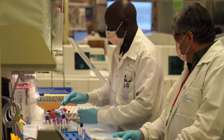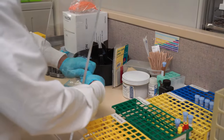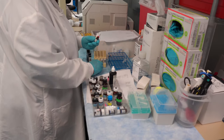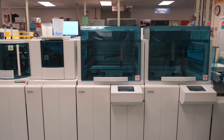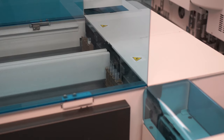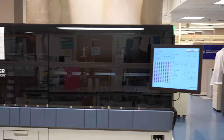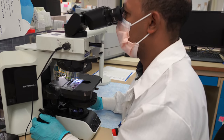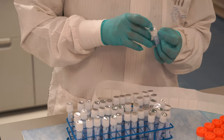We also conduct research on cancers of the blood and lymph nodes, genetic disorders, diabetes, and antibiotic-resistant bacteria. Technology in our laboratory includes large, high-throughput automated chemistry analyzers, digital cellular imaging, mass spectrometry, nuclear magnetic resonance, and next-generation sequencing instruments.